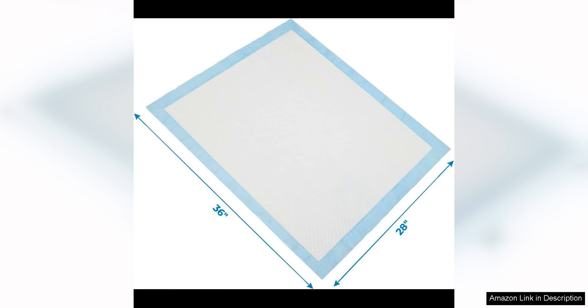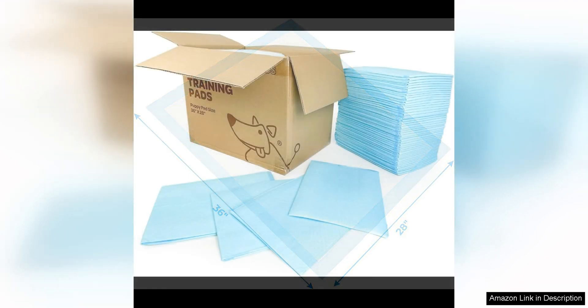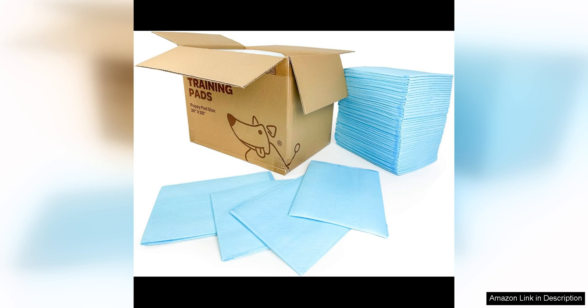One of the standout features of these pads is the built-in attractant that encourages puppies to use them. This feature is a game changer when it comes to potty training, as it helps to establish good habits early on and speeds up the training process.